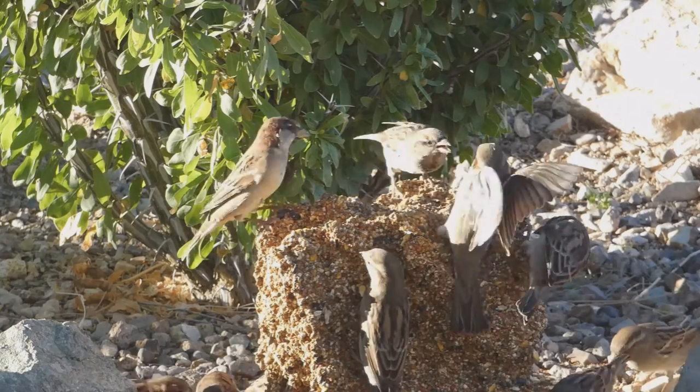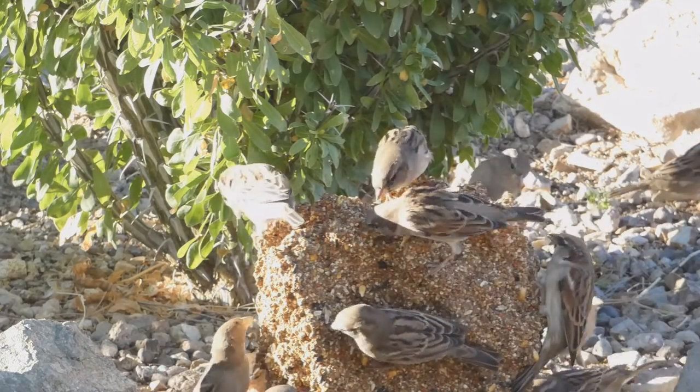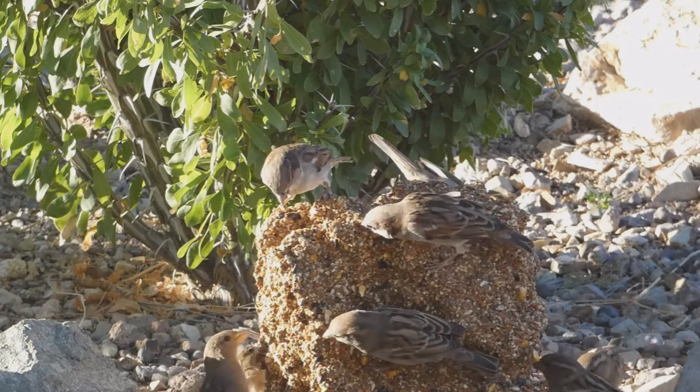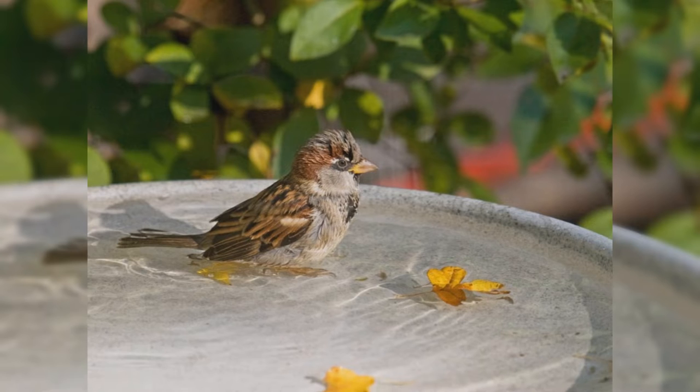These are social birds, often found in large flocks. They tend to squabble and have a complex hierarchy. Males are dominant in fall and winter, but females dominate in spring and summer. They also tend to be aggressive toward other birds at the feeder.